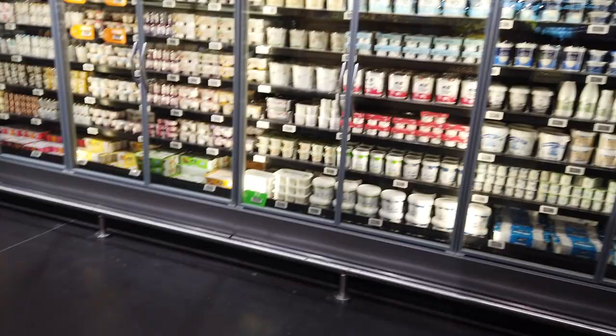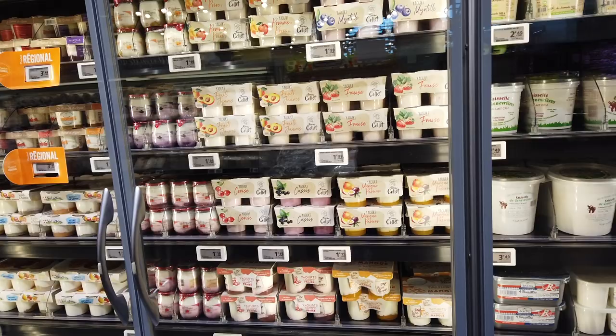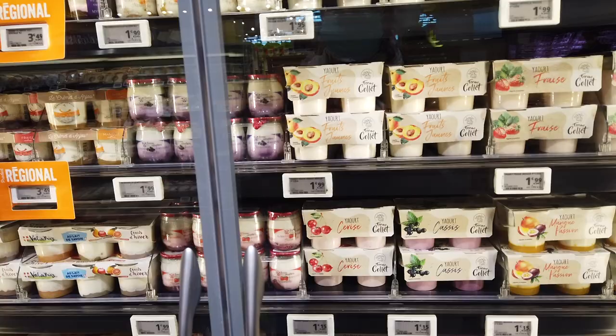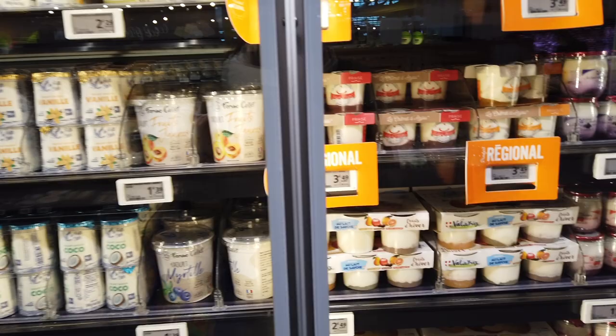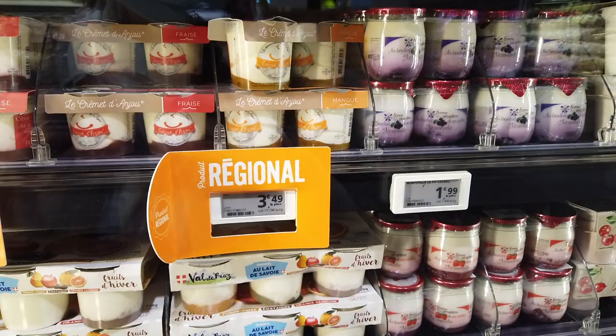Continuing on with the dairy section, they have all kinds of yogurts. Everything tends to be high-end, so the prices and products you're seeing here are not indicative of just your everyday supermarket. There are a lot of really nice regional products too, as denoted by the regional sign here in bright orange. Where we are in the Maine-et-Loire, everything is Anjou, in and around Angers. You'll also see things that are somewhat local — Normandy, Brittany, not quite too far.